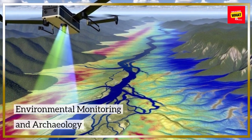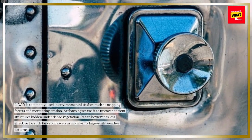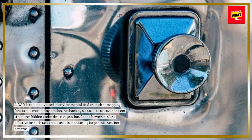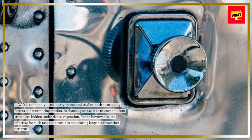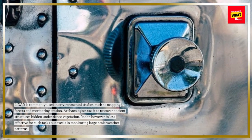Environmental monitoring and archaeology: LIDAR is commonly used in environmental studies, such as mapping forests and monitoring erosion. Archaeologists use it to uncover ancient structures hidden under dense vegetation. Radar, however, is less effective for such tasks but excels in monitoring large-scale weather patterns.